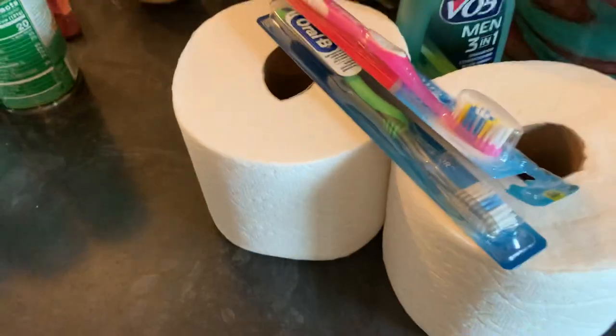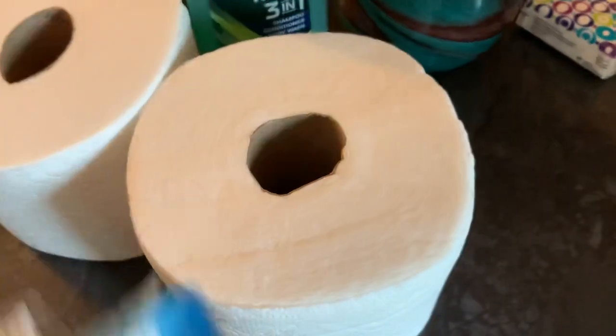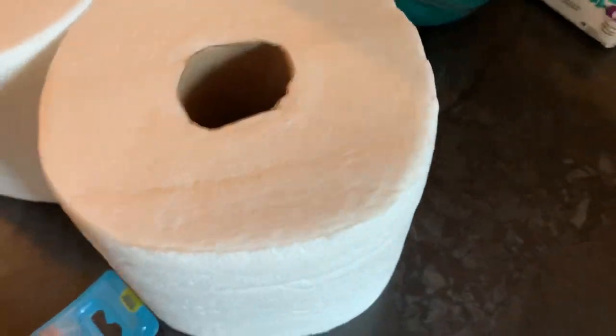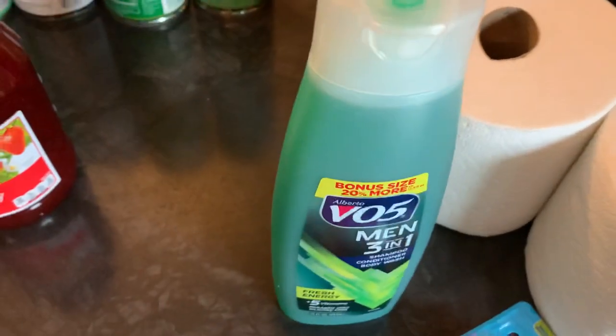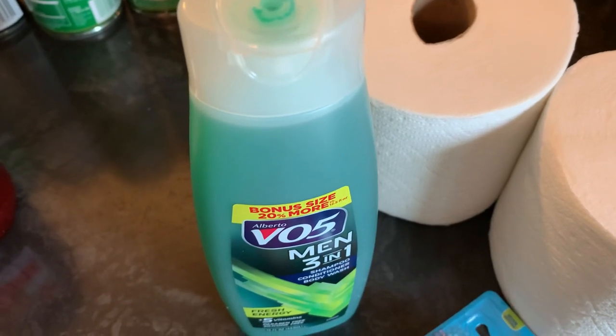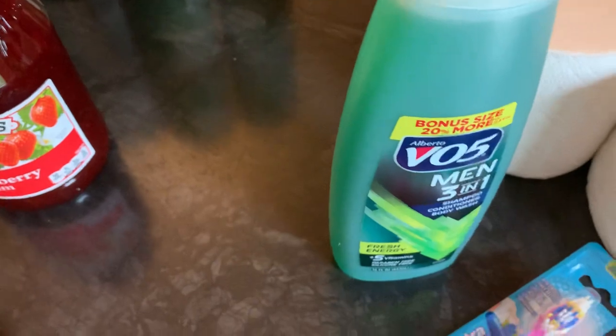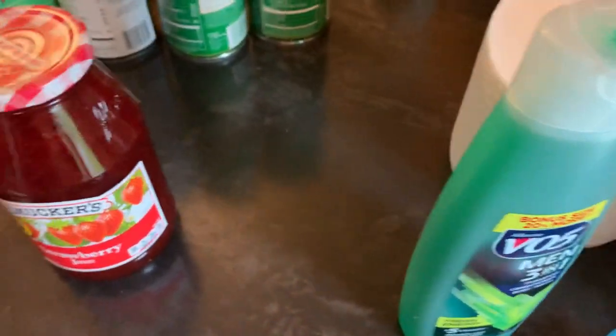On the toiletry front, we got two large rolls of toilet paper, two toothbrushes, and some shampoo. So that's it for the pantry haul — there's so much and it's almost overwhelming, but a lot of peace comes from that.